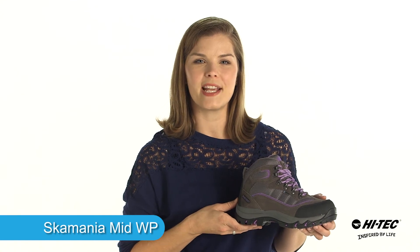Hi, my name is Brandi and I'm here to tell you about the Skamania Mid Waterproof Hiking Boot from High Tech.